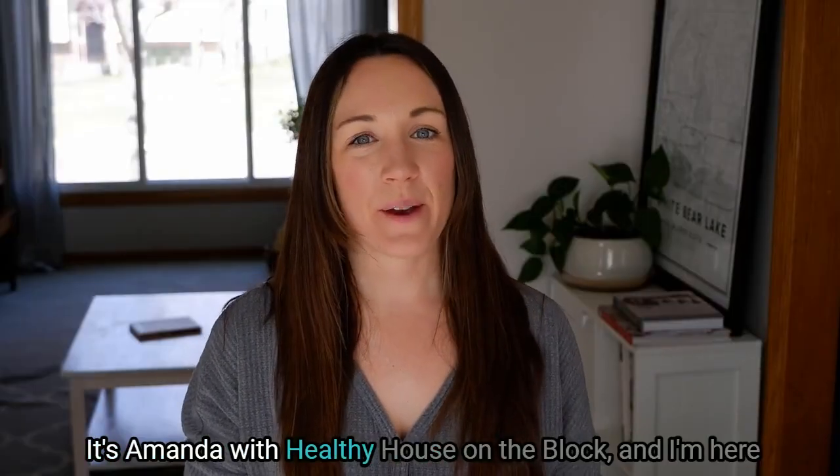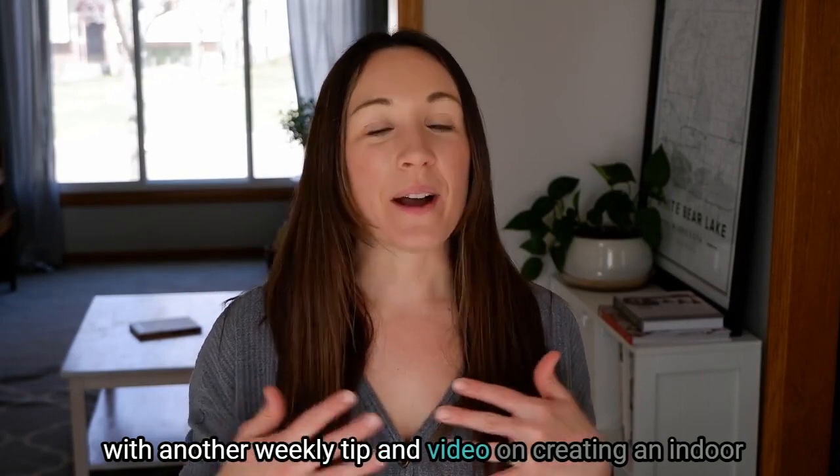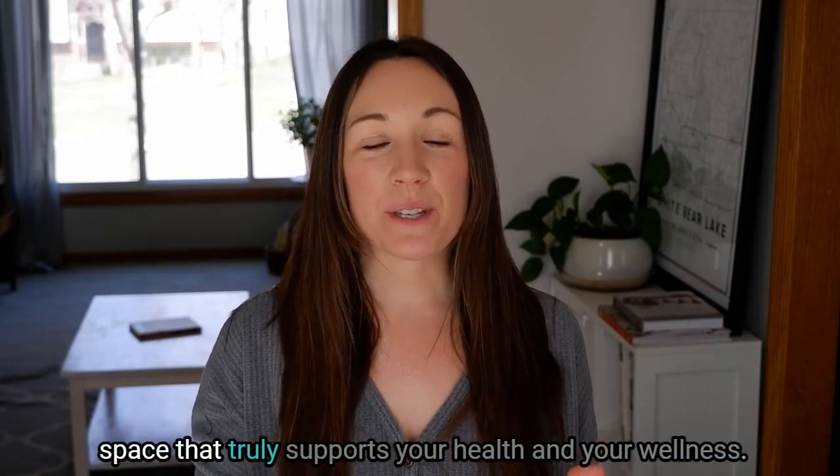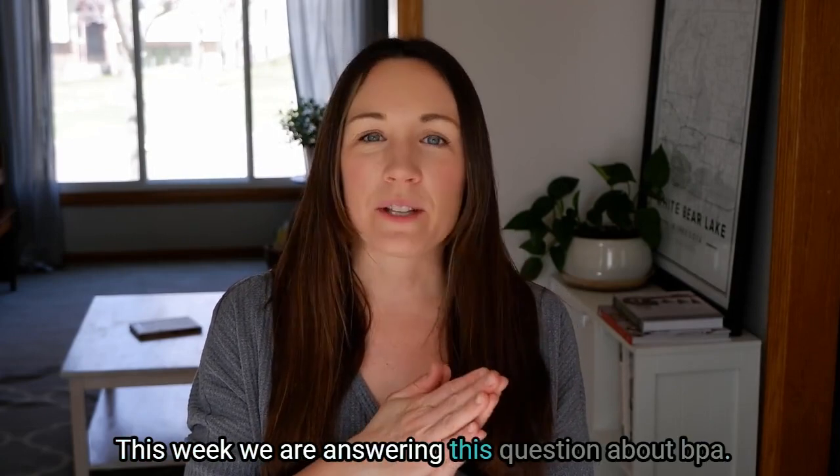Hi, I'm Amanda with Healthy House on the Block, and I'm here with another weekly tip and video on creating an indoor space that truly supports your health and your wellness. This week we are answering a question about BPA.